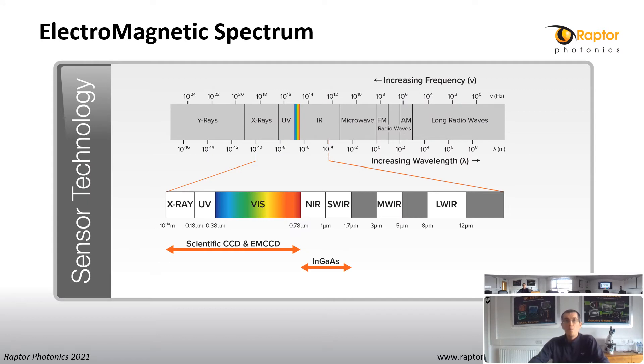Raptor cameras and detectors cover a wide range of energies and wavelengths on the electromagnetic spectrum, from high energy X-ray to short-wave infrared at 1.7 microns. We use a range of sensors including CCD, EMCCD, CMOS and InGaAs. For this presentation, I will be focusing on both visible SWIR from 600 to 1700 nanometers and SWIR from 900 to 1700 nanometers.